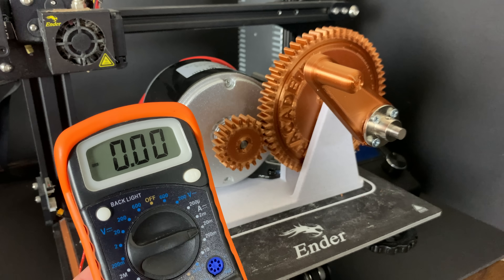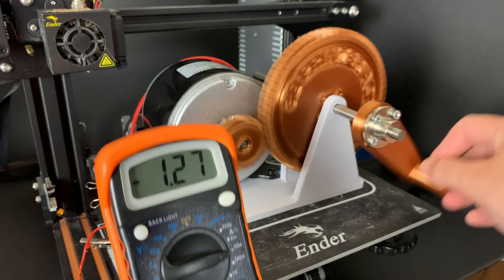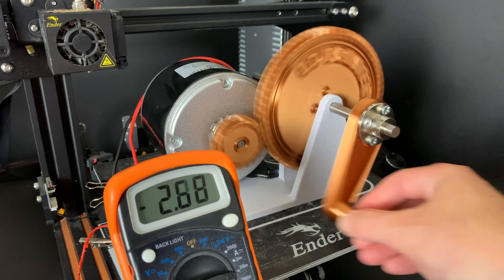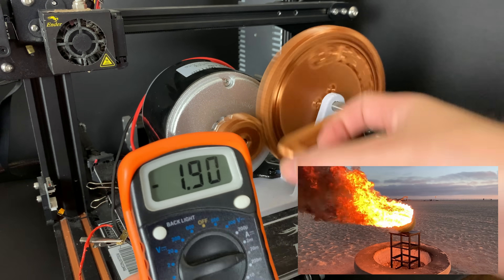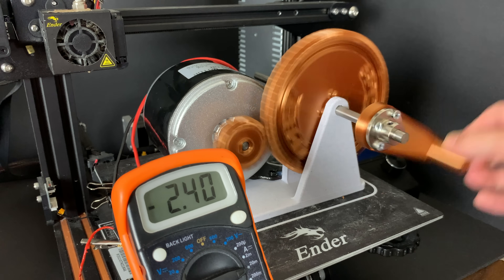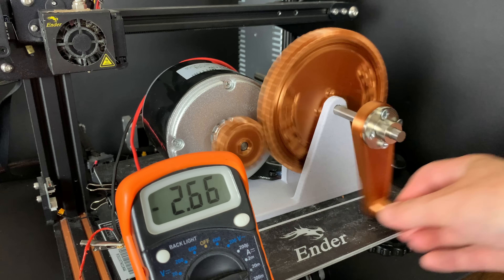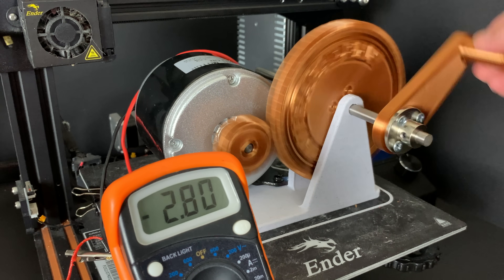Now let's see how many amps the big slow generator can produce. I'm cranking on my 3D printer's bed — this Creality Ender 3 has been through a ton and seems to handle anything. You'll notice I'm spinning it slower because when you're measuring current there's a lot of resistance in the motor. With this setup I'm able to get about 3 amps.